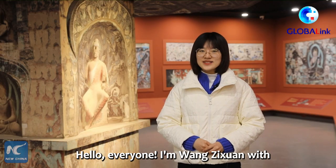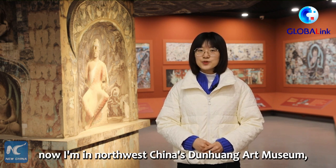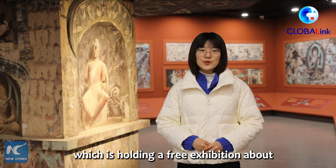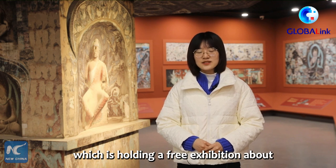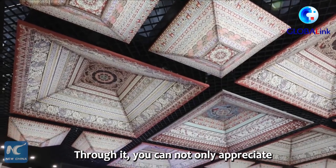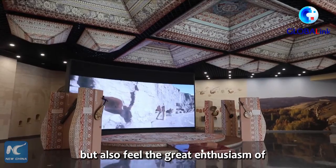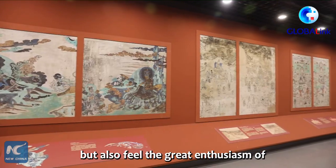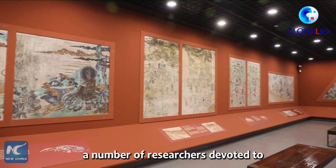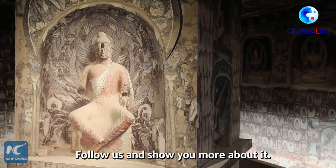Hello everyone, I'm Wang Zixuan with Xinhua News Agency, now at Northwest China's Dunhuang Art Museum, which is holding a free exhibition about Mogao Grottoes. Through it, you can not only appreciate the beauty of classical art, but also feel the great enthusiasm of a number of researchers devoted to the cultural heritage. Follow us and we'll show you more about it.